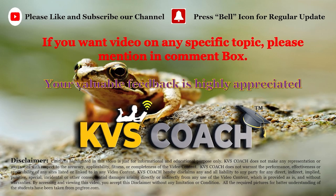So kids, here we discussed about amphibian animals. Repeat this video again and again and learn all these animal names. If you like this video please like, share, and subscribe to my YouTube channel KVS Coach. Don't forget to press the bell icon to get notifications for each new video. Thank you. Bye bye.